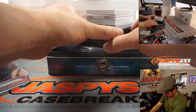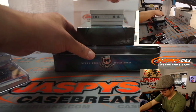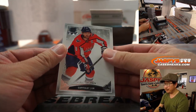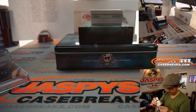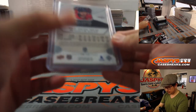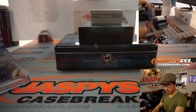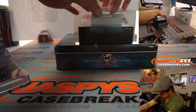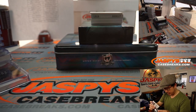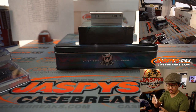We've got another book here — logo autograph booklet. That sounds cool. We've got Alex Ovechkin to 249. That'll be for Frank and the Caps. We've got Adam Brooks, 202 out of 249, two-color patch and autograph, rookie patch auto for Toronto. That'll be for Josh Pruce and the Maple Leafs.